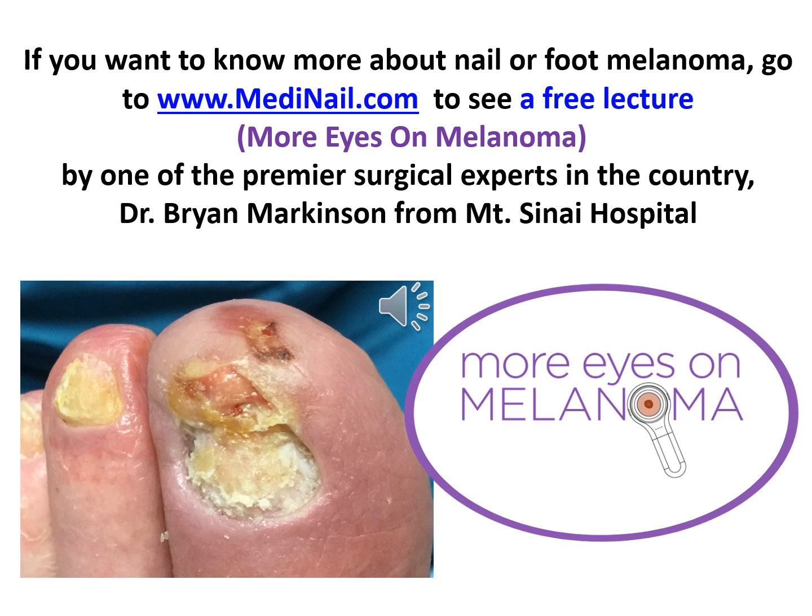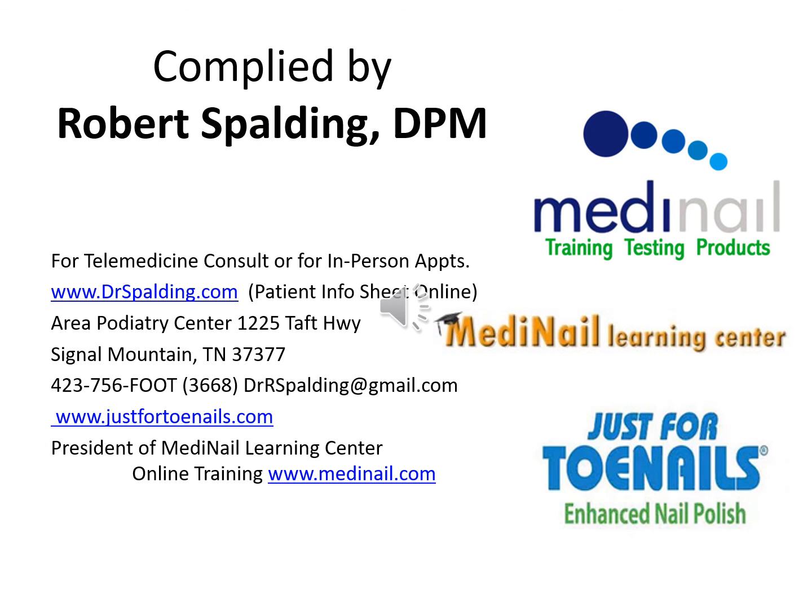If you want to know more about nail or foot melanoma, go to MediNail.com and see a free lecture called More Eyes on Melanoma by one of the premier surgical experts in the country, Dr. Brian Markinson from Mount Sinai Hospital. I'm Dr. Spaulding. I provided this free information on antifungals. You can reach me at drrspaulding@gmail.com or see more free training modules on the MediNail.com website.